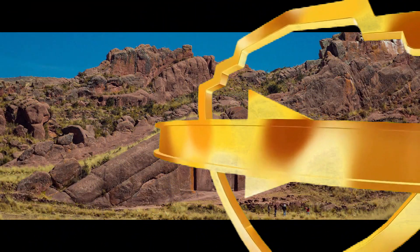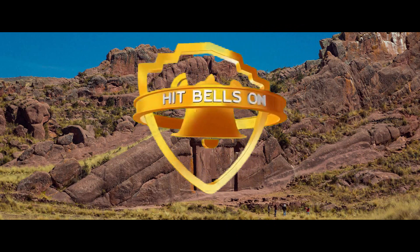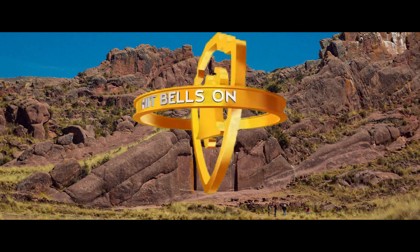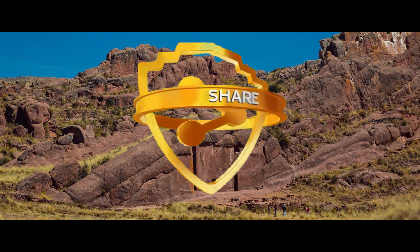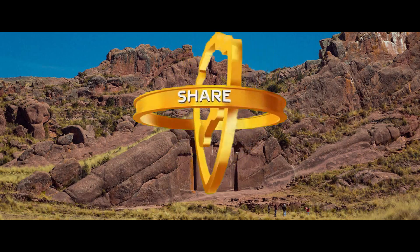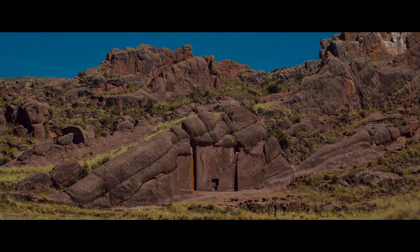Huge thanks for watching this video, and if you liked it, please remember to give it a thumbs up. Leave comments below — I would love to read them. And if you are not subscribed, click subscribe and also click the little bell icon so you will immediately get a notification for the next video that I publish. Thanks again for watching, and I will see you in the next video.